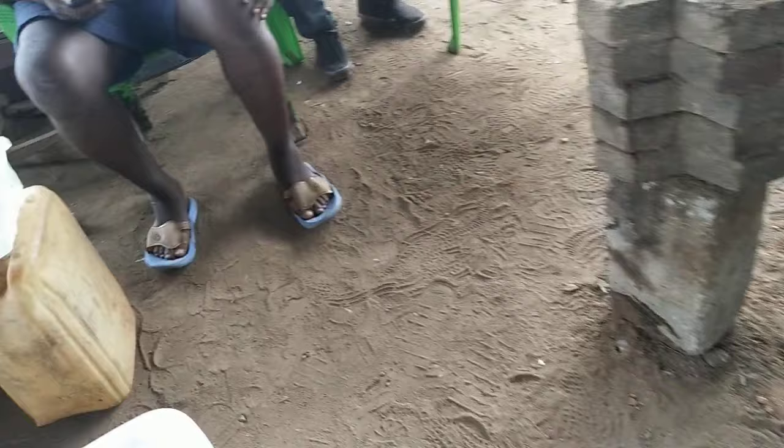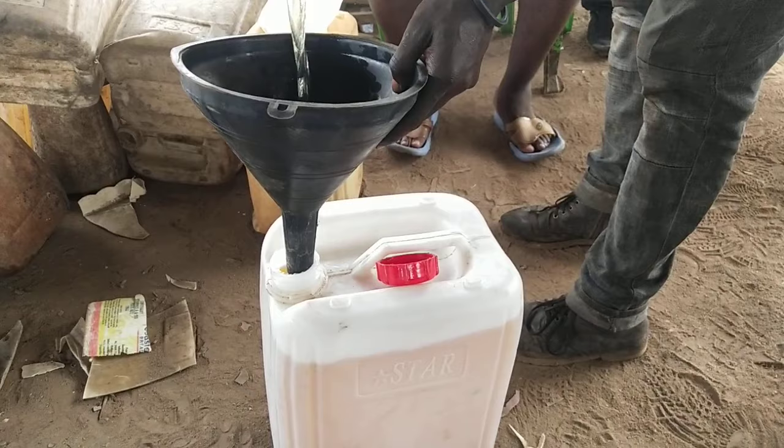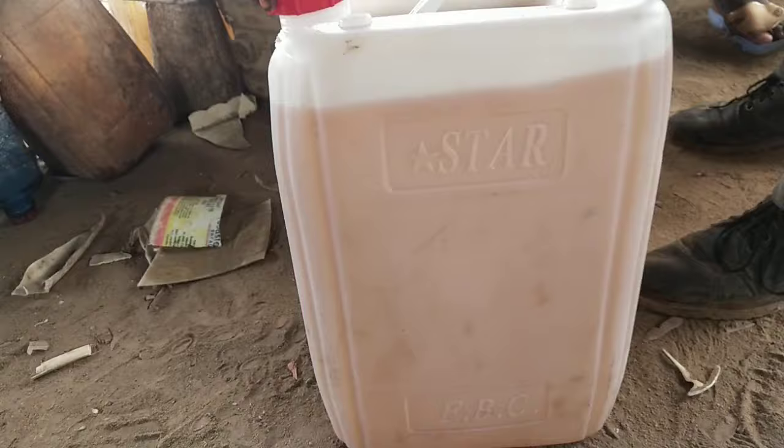Let me open this container. We have some of the gasoline here, and we also have some in here — just going to add it up. This is the gasoline from the plastic waste.